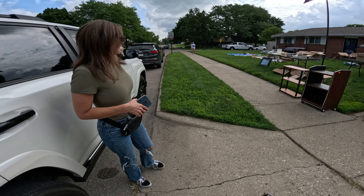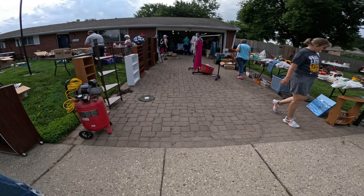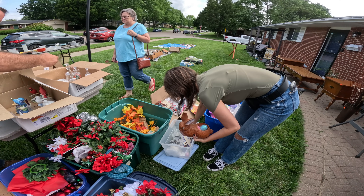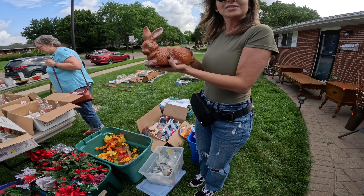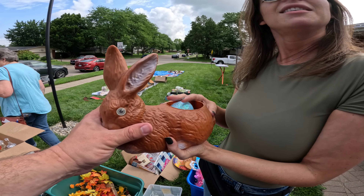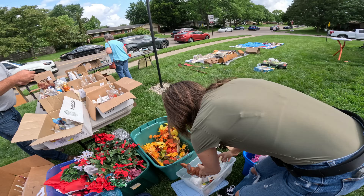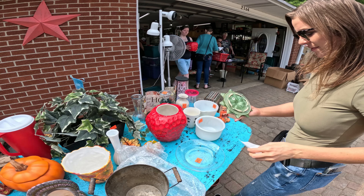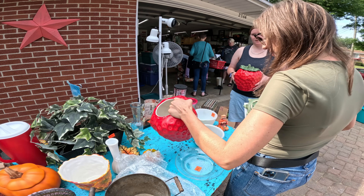We just stumbled across this one, and there's one across the street too. This looks amazing. We find some McCoy pottery - got some more of them. Oh nice, it is McCoy.